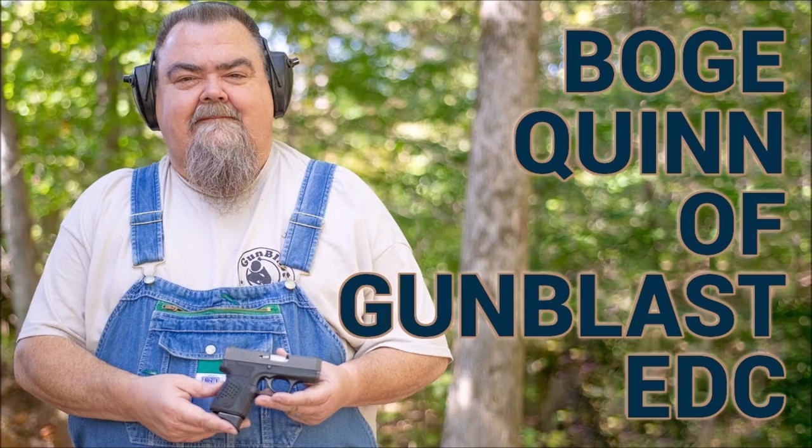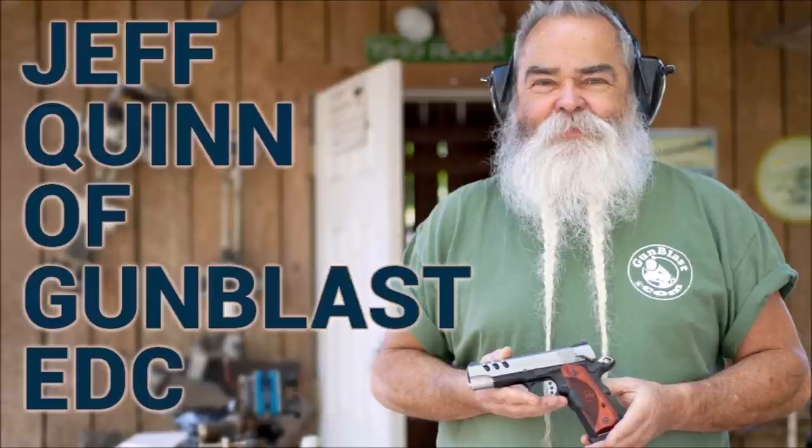If you hadn't heard, Jeff Quinn, the main writer and host of Gun Blast, passed away just over a week ago on July 27, 2020. Jeff was a truly knowledgeable gun writer and, from all accounts, was the epitome of a gentleman.